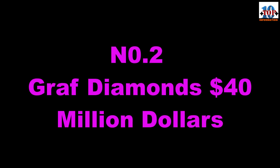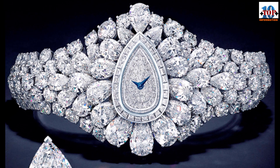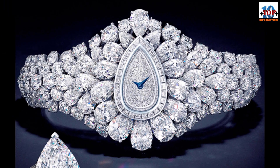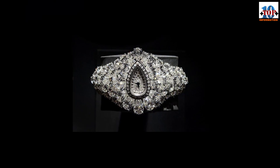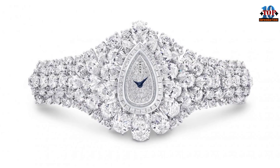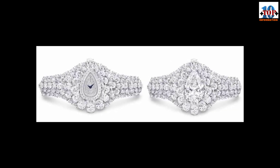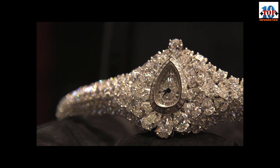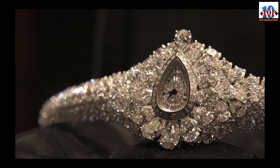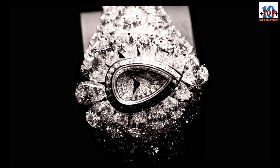Number 2: Graff Diamonds The Fascination — $40 million dollars. Everyone loves a two-for-one deal, apparently even those in the market for the most expensive watches in the world. For $40 million you get the option of a ring and a watch. This piece is made of 150 carats of white diamonds, and the centerpiece is a 38-carat pear-shaped diamond. That center diamond is a removable component which can be detached to be worn as a ring. The concept behind it was to show the results of the partnership between Graff's London-based diamond house and its Swiss watchmaking atelier.